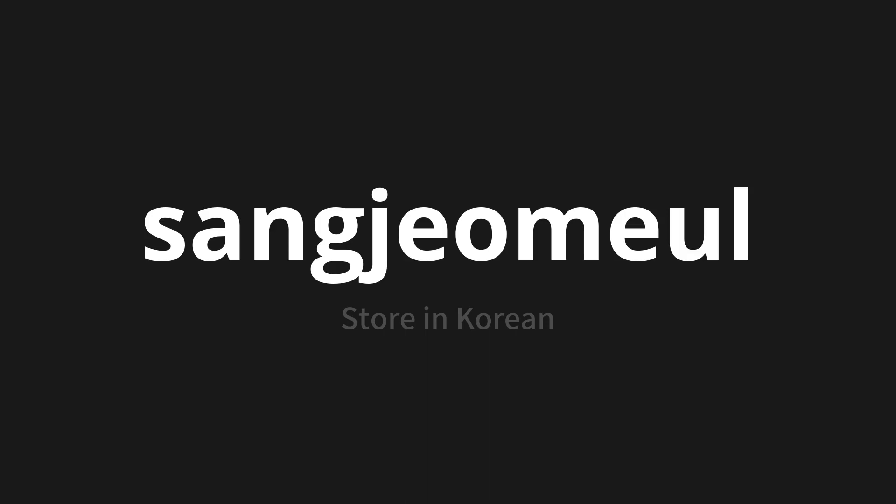상점을. 상점을. 상점을, one more time. 상점을. Thank you for joining us on this adventure in pronunciation.